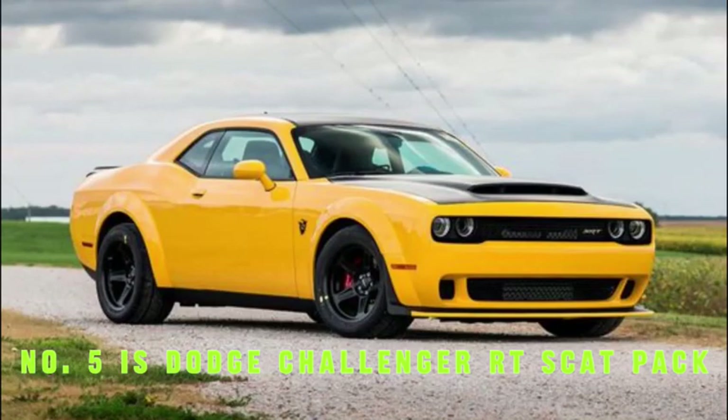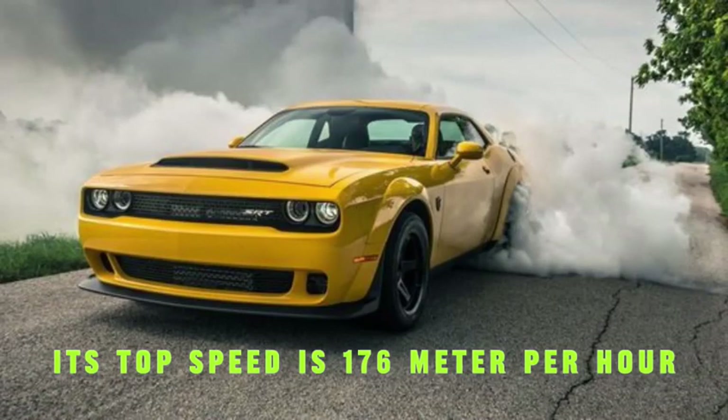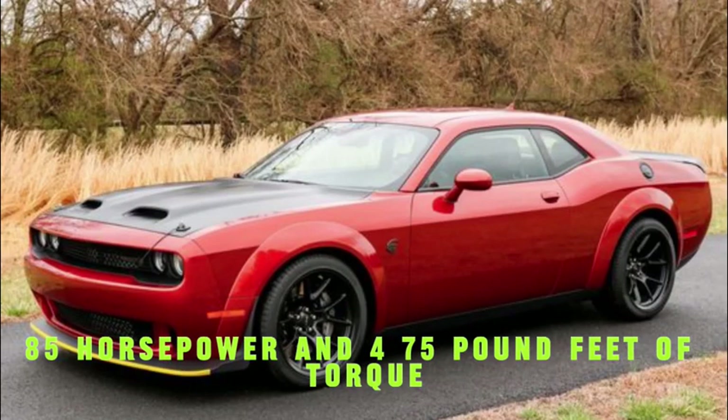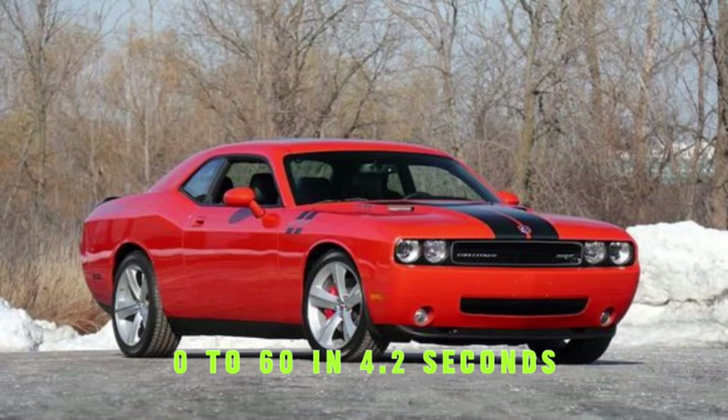Number 5 is the Dodge Challenger RT Scat Pack, with a top speed of 176 miles per hour. It has a 6.4-liter Hemi V8 engine producing 485 horsepower and 475 pound-feet of torque, with a 6-speed manual transmission. It goes 0 to 60 in 4.2 seconds.